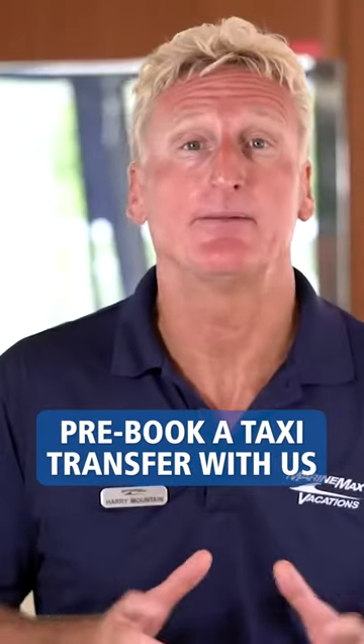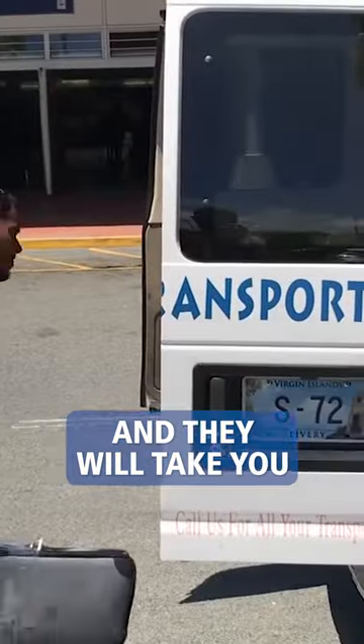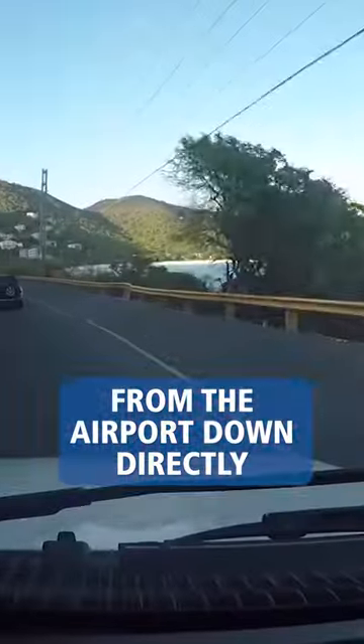One of the services that MarineMax Vacations offers is you can pre-book a taxi transfer with us, and they will take you from the airport directly down to the base.